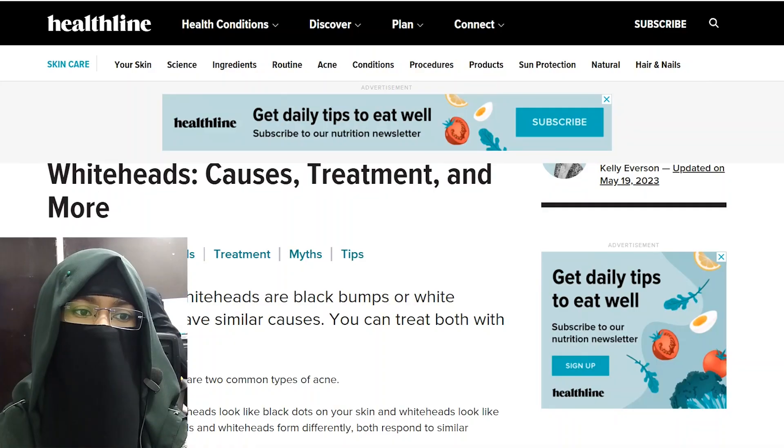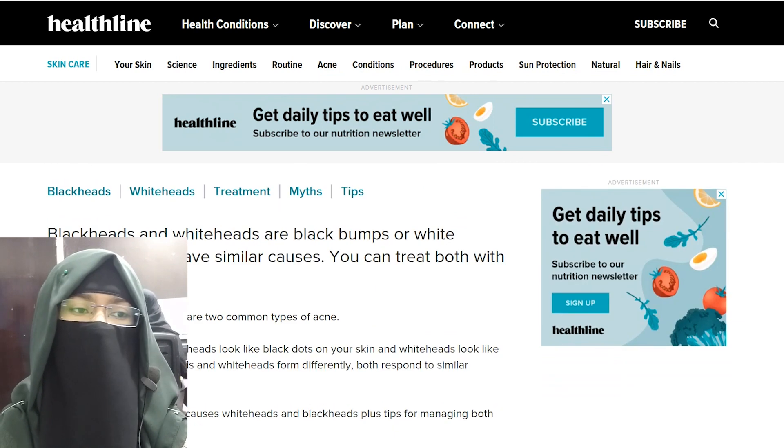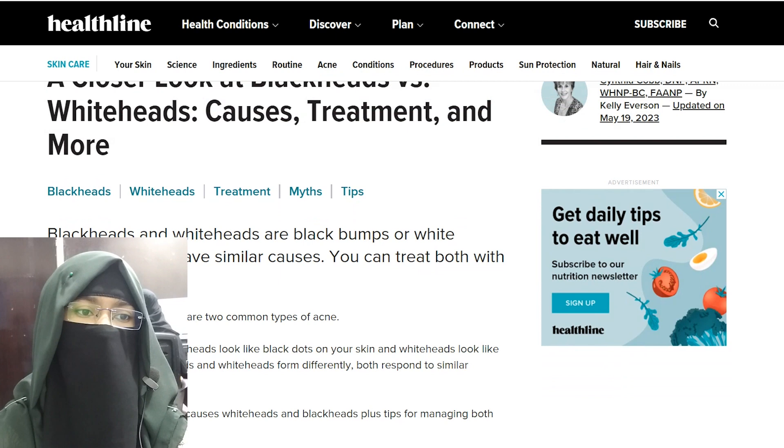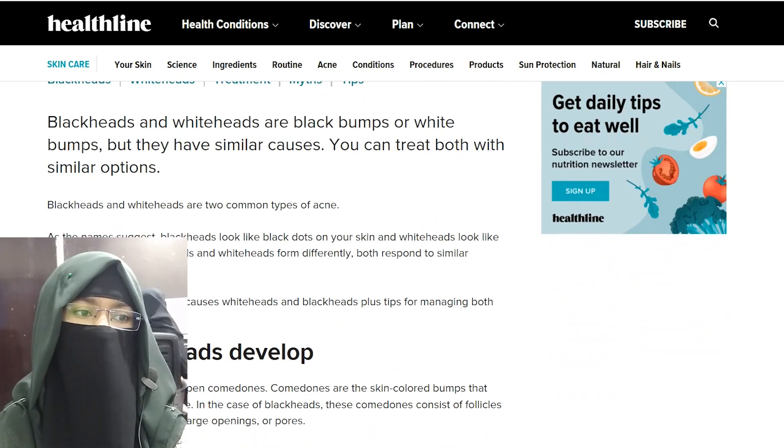A closer look at blackheads vs. whiteheads. Blackheads and whiteheads are two common types of acne. As the name suggests, blackheads look like black dots on your skin and whiteheads look like white spots.